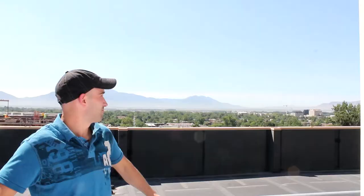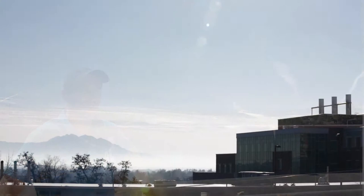As you can see, it's kind of hazy today. During the winter here in Utah we get huge inversions, so it's a really big problem during the winter. Getting rid of that smog over there would be great.